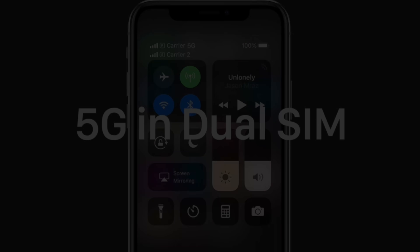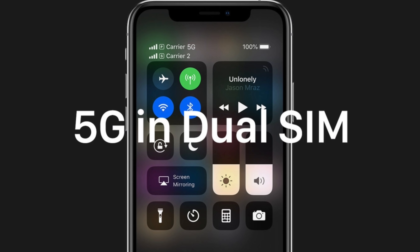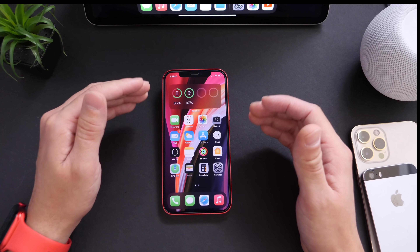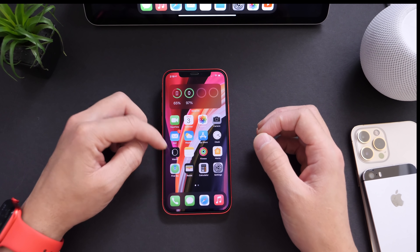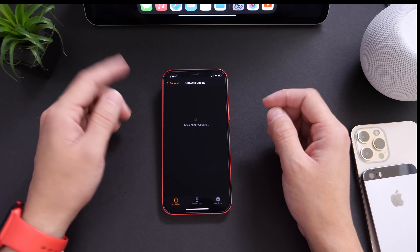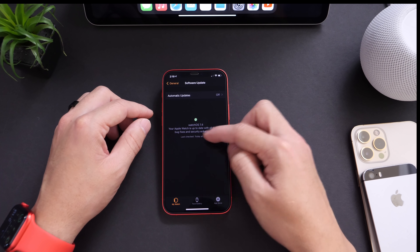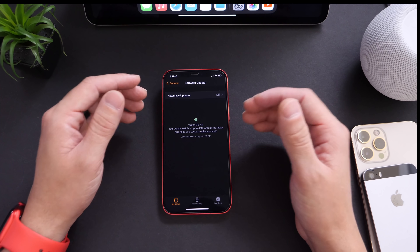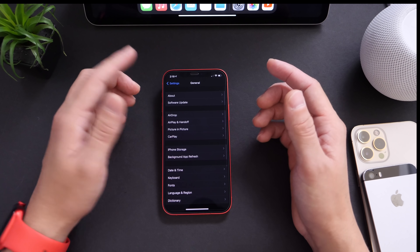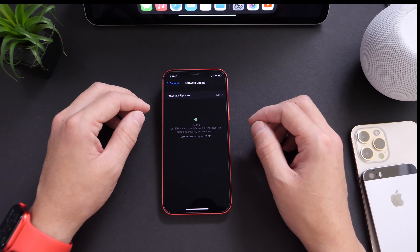Aside from that, there's also dual SIM support for 5G — it is officially here on 14.5. Another minor change on the Software Updates tab: you now get a new UI that tells you that your Apple Watch or your iPhone is up to date with the latest security patches and improvements. That goes for Apple Watch updates as well as for the iOS and iPadOS updates.